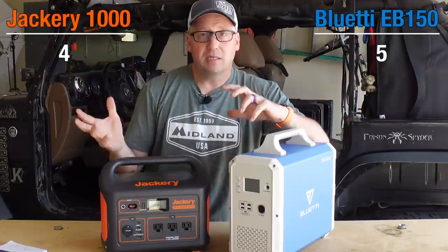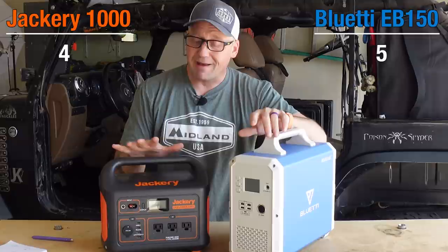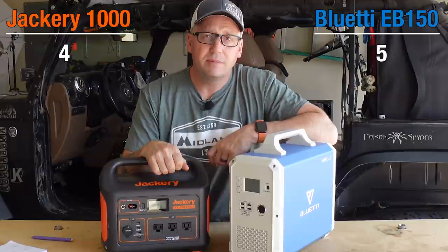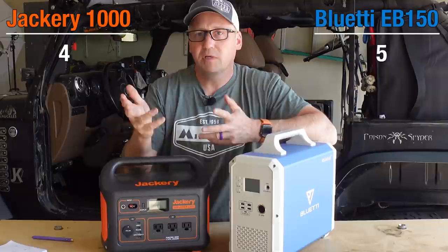One of the reasons we buy these is to power our fridges when parked at camp so we don't have to risk running the vehicle battery down. I tested both under exact same conditions. The Jackery 1000 powered the Dometic CFX3 55AM for 93 hours and 39 minutes — almost four full days. The EB150 powered the Dometic for 118 hours and 45 minutes — almost five full days. So depending on how long you're going to be off grid, the EB150 obviously gives you more power to spare for charging camera batteries, drone batteries, and other things. Clear winner: Blue Eddy.